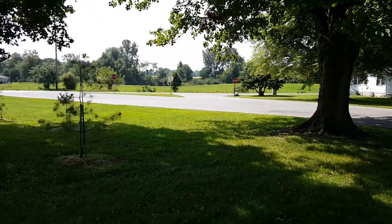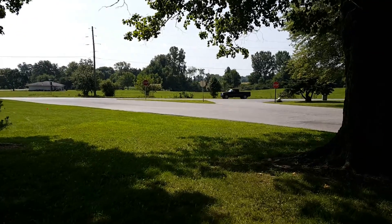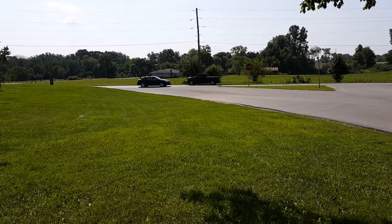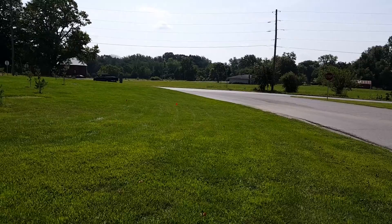I am on Brook Point's property toward the southwest corner near Crazy Corners, and I have just placed two red flags indicating where we would like to see our sign.